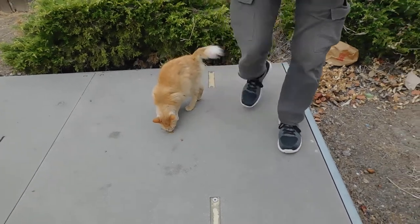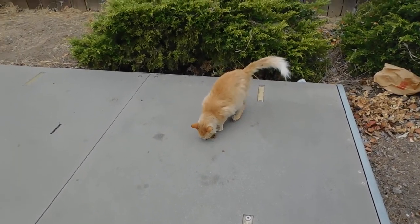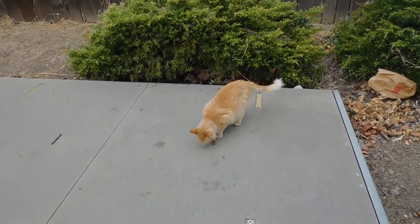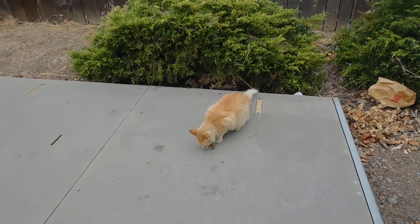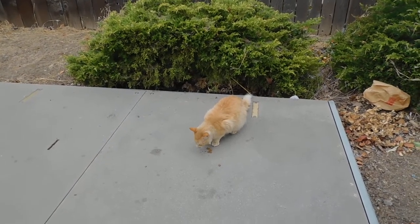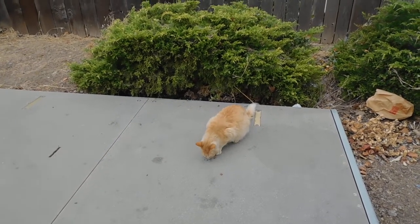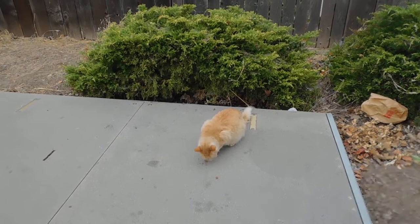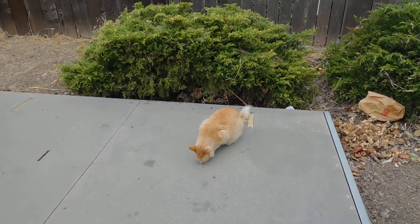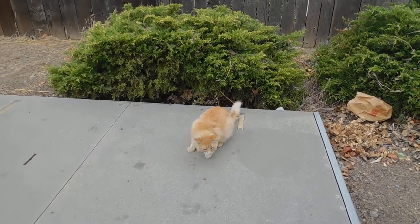Overcast morning, the humidity is at 97%. We don't see Buddy. There's a wet nut.